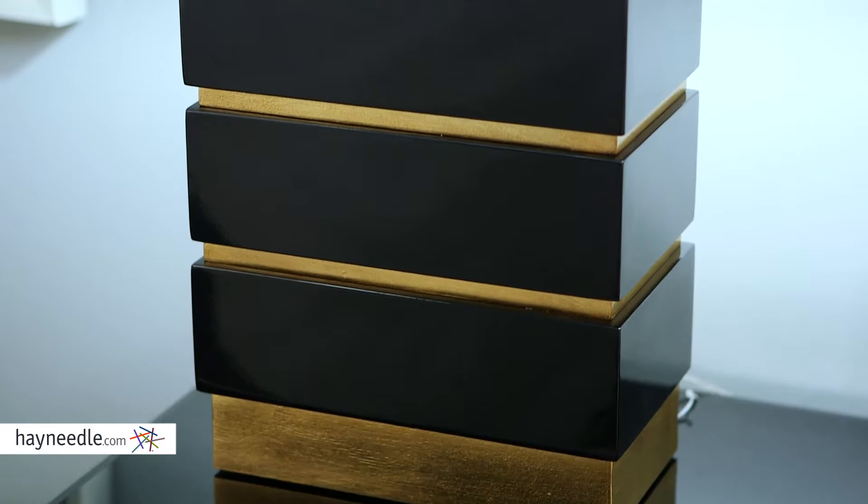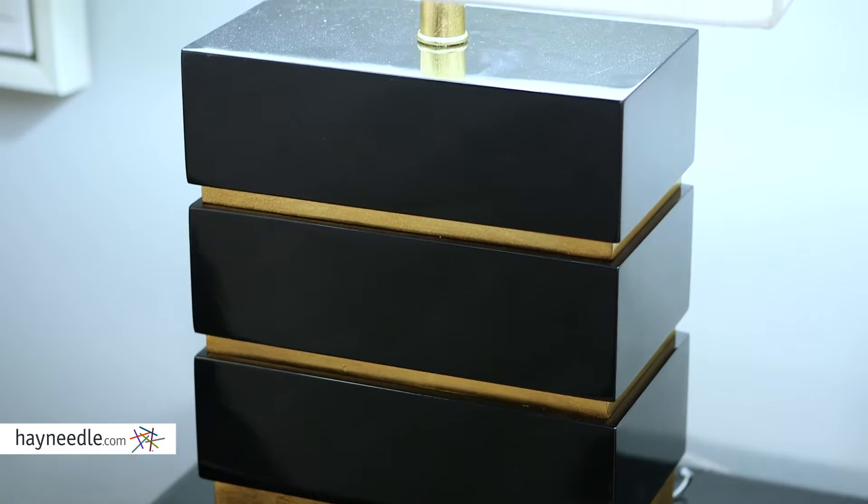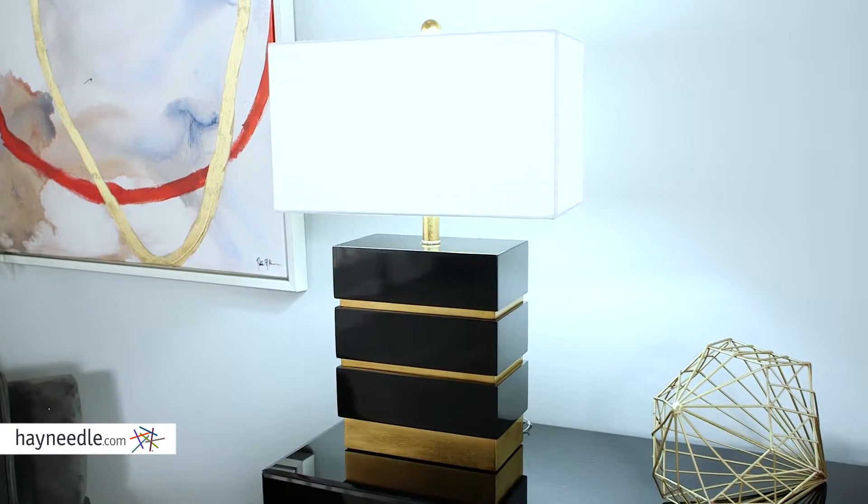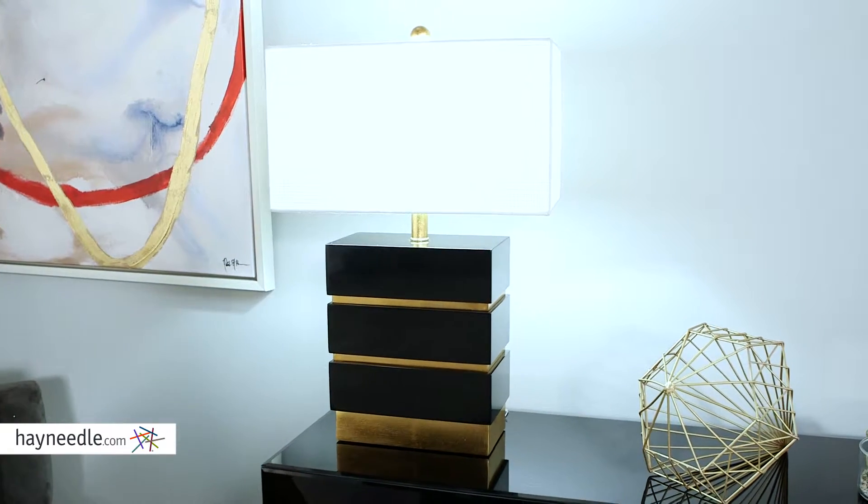This unique piece is beautifully crafted from engineered wood and features chic, high-gloss black lacquer rectangle bricks. The whole piece has a modern classic feel that's sure to enhance the look of any room.